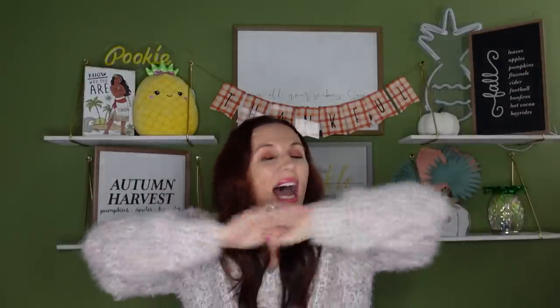Hey guys, welcome back and happy Friday! Can you believe it's almost Halloween? Today is the day where I come to you and share my review on Dollar Tree items. There wasn't a lot of things to review this week, but there certainly were some things, so let's jump right into this Dollar Tree review.